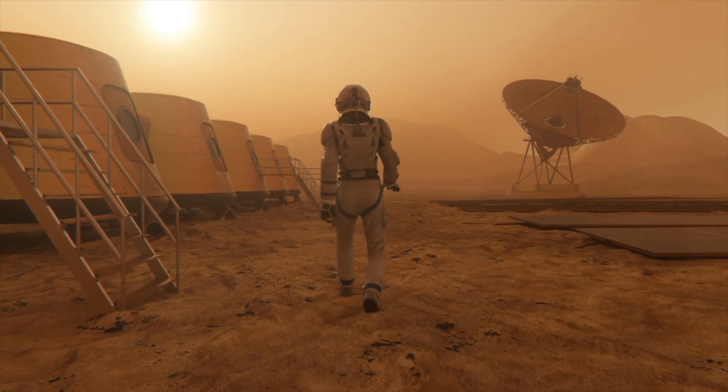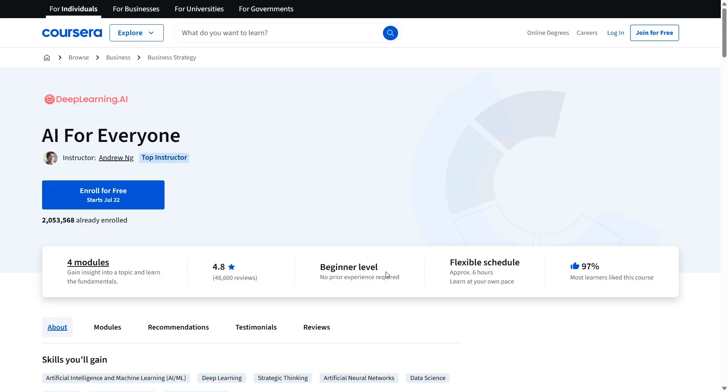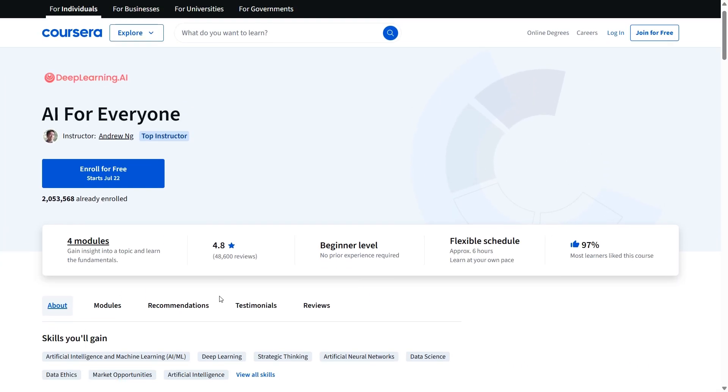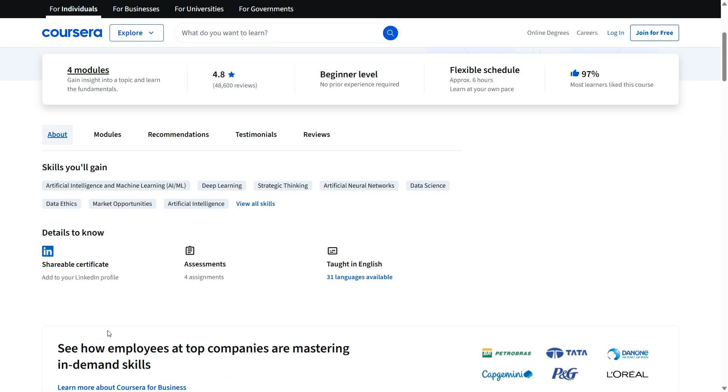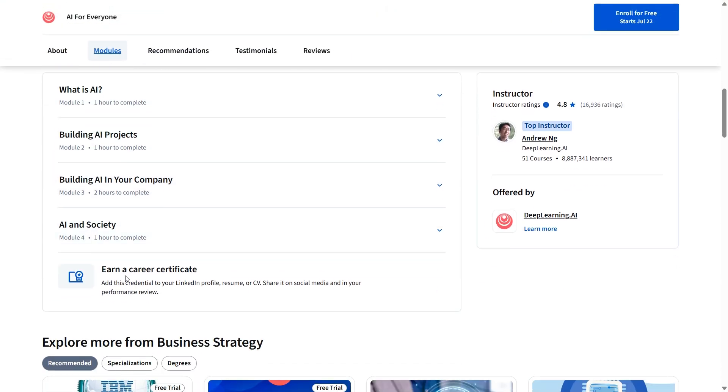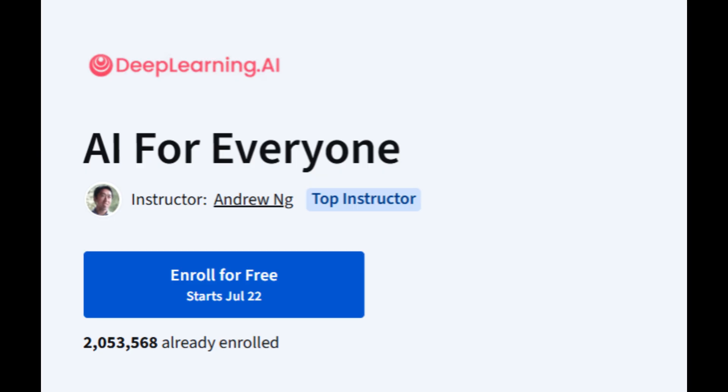If you want a broader understanding without getting too technical, Andrew NG's course is a standout. He breaks down key AI concepts in plain language and walks you through how AI is used in businesses, in products, and even the ethical implications we're all starting to face. I still consider that course one of the best starting points for anyone getting into AI.